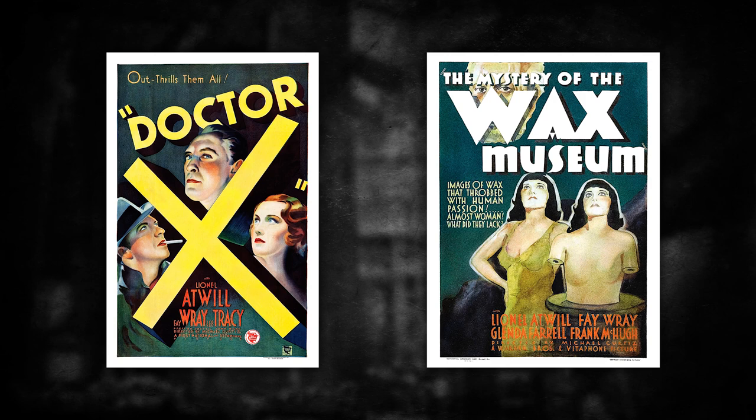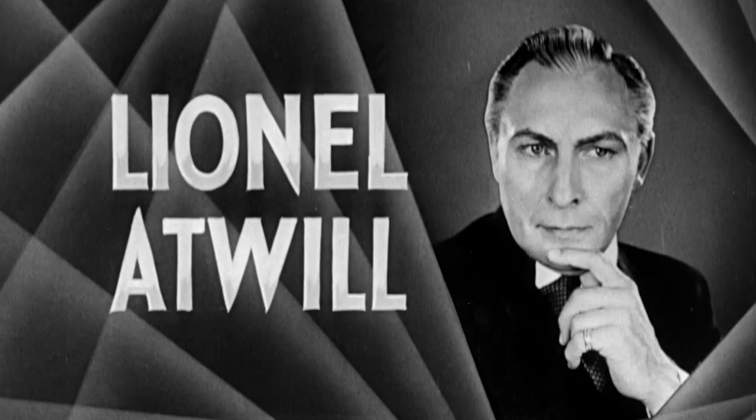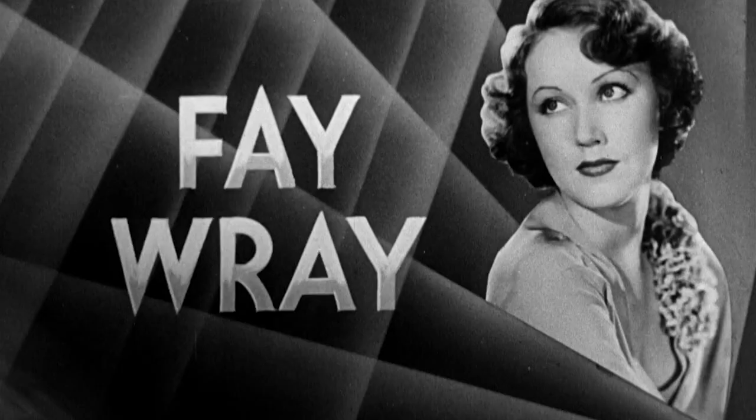Hello horror fans, Dr. Udru here with a double feature. Today I'll be looking at 1932's Dr. X and 1933's Mystery of the Wax Museum, both directed by Michael Curtiz and both starring Lionel Atwill and original scream queen Faye Ray.